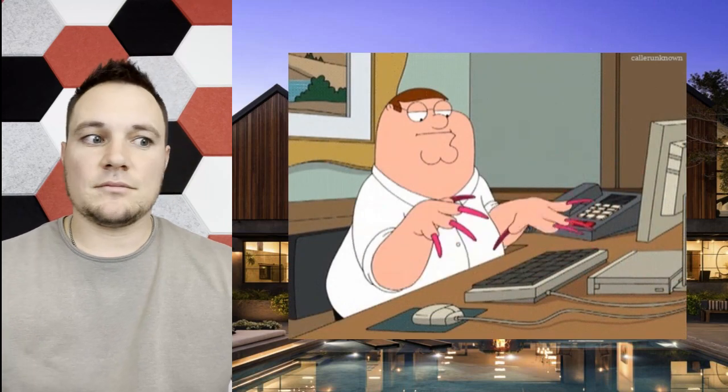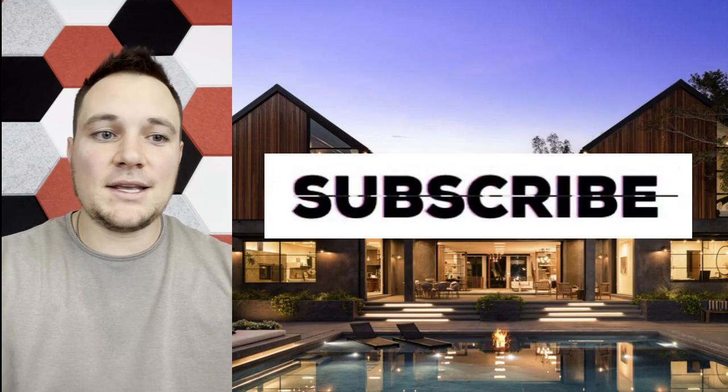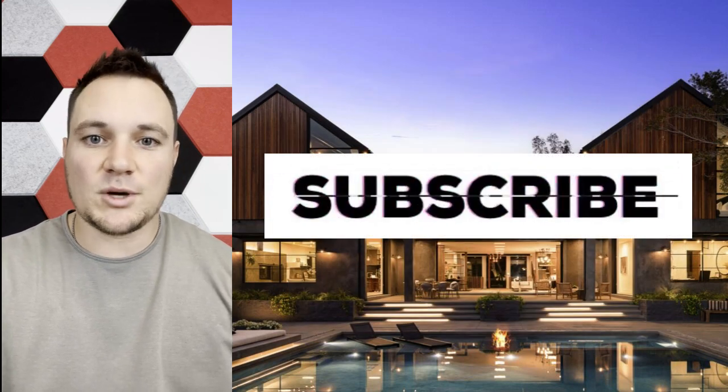Please subscribe if you haven't already and stay tuned for the next video. Thank you very much.